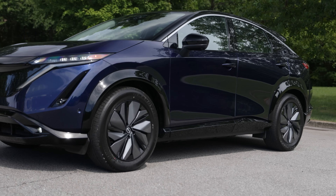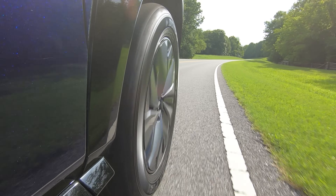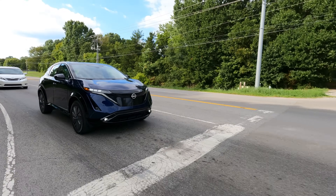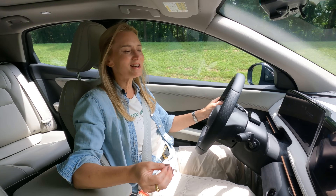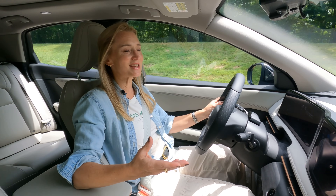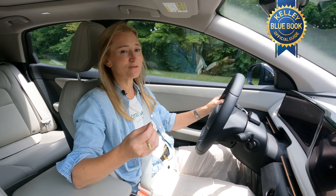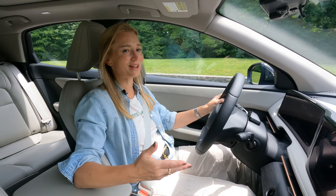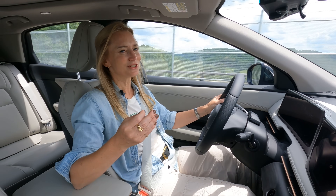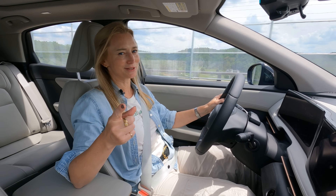Engineers over at Mazda have really locked in their suspension tuning, so they might get a tiny leg up on driving dynamics. But the Ariya still offers up some good performance. If you bought another EV and you're interested in trading it in, you can go to Kelley Blue Book at kbb.com and find out the trade-in value of that vehicle.